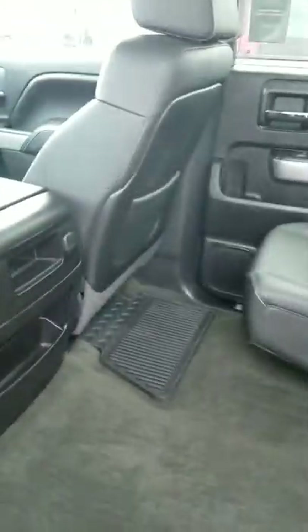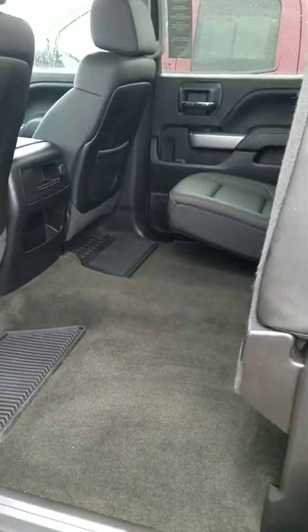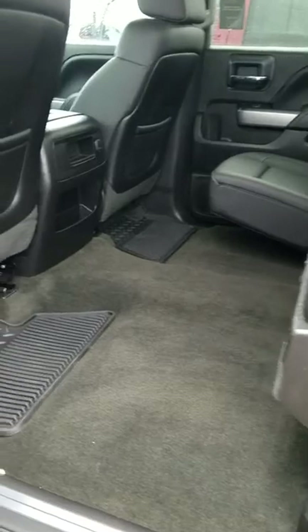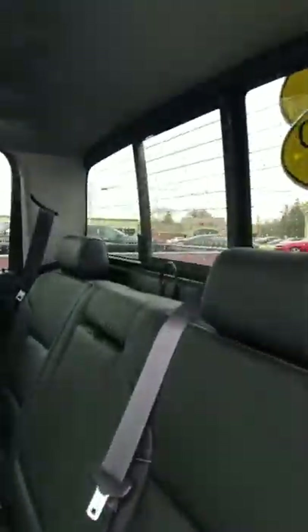As you can see, it is a crew cab, so you get a lot of room in the back space for storage as well as your passengers. These seats fold up nice and easily, so if you don't want to put groceries in the bed of the truck or something like that, you can put them in the back seat. There's also a sliding rear window with defrost. On the lesser trim levels, it is a solid rear window.